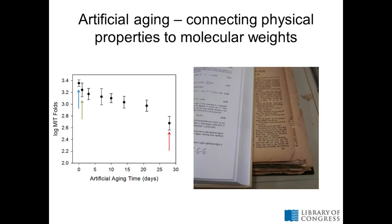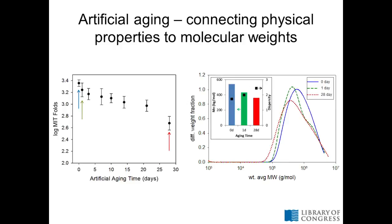Stepping aside from Barrow for a second, talking about artificial aging of book paper: you can see that even after just one day of aging, there's a drop in physical properties, and that's something we can measure by size exclusion chromatography. You can see changes in the distribution of cellulose size even after just one day of aging. These high molecular weight components are starting to go away, being replaced by smaller molecular weight components expected from chain scissions. Overall molecular weight averages start going down. You can see that even after just one day of artificial aging.